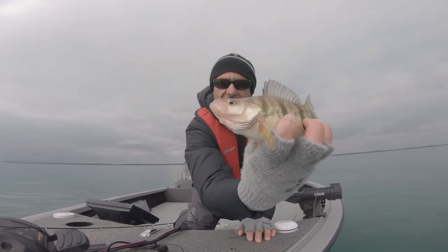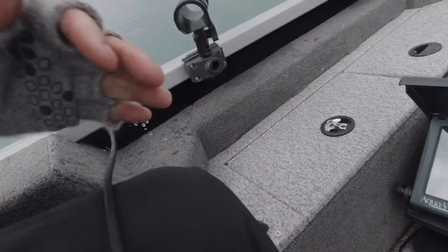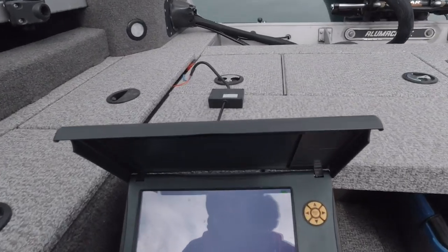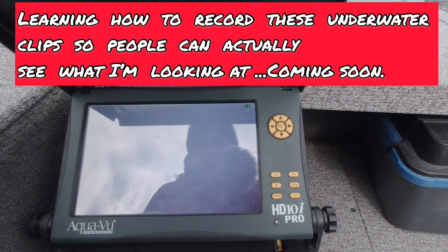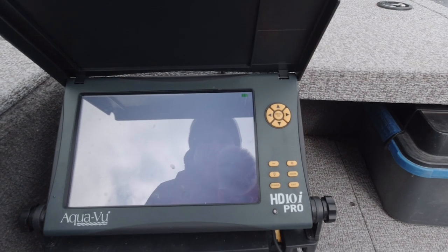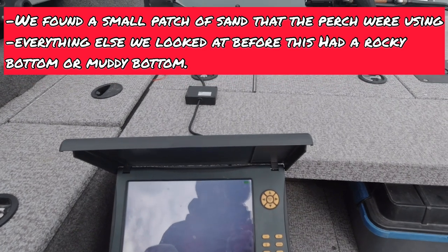We're literally just driving around and you can see — there's sand. That's our first clue. We've been checking out a lot of rocky areas, which is great, but we just pulled over this patch of sand and we literally just got three perch.